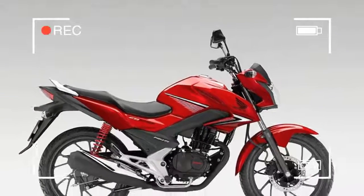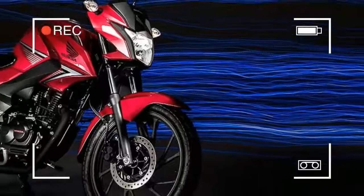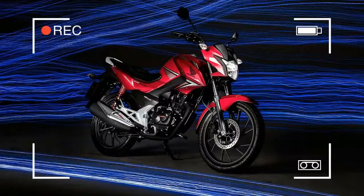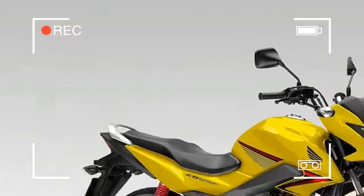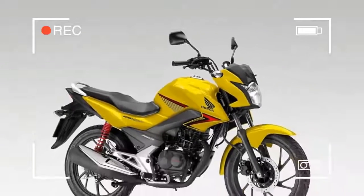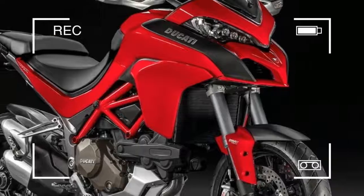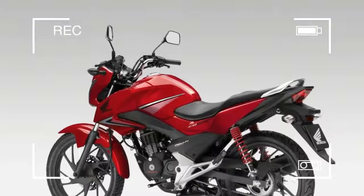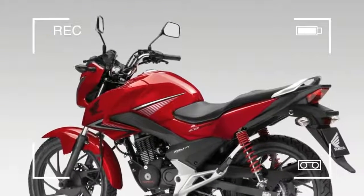The 10.5 bhp, 7.5 lb-ft torque output is delivered via a 5-speed gearbox. With the balance aimed at strong low and mid-range torque rather than peak power, Honda claim the engine's pickup and throttle response is noticeably stronger from the new bike.